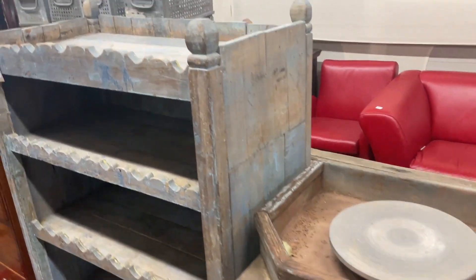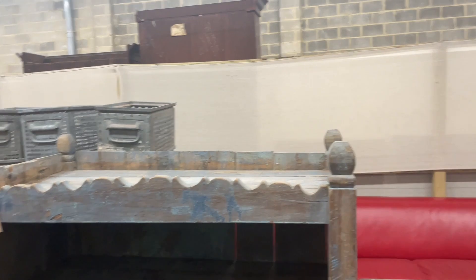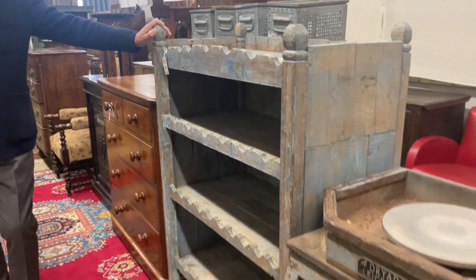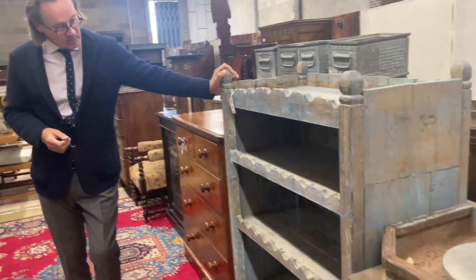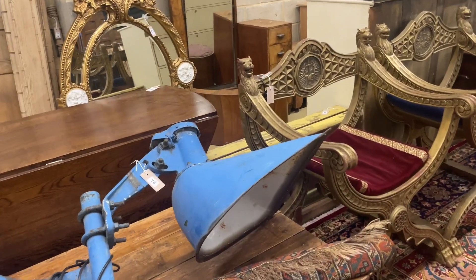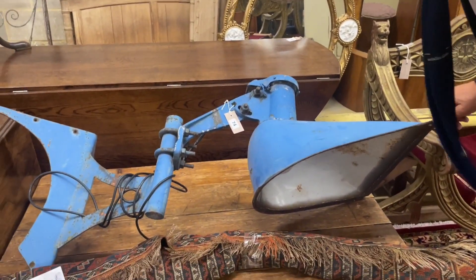We've got some Indian furniture in the sale — sort of painted hardwood. Lot 59 here, this open bookcase. It's a little bit wobbly but tough timbers. That's a strange thing — it's a lamp apparently. It's a mighty lamp, isn't it? It's a Benzamin lamp, lot 74. I don't see many of those.